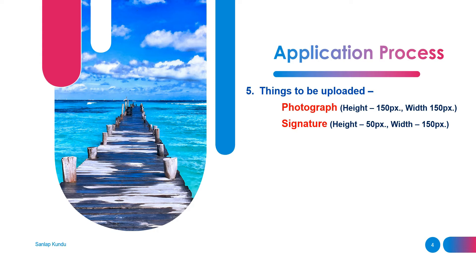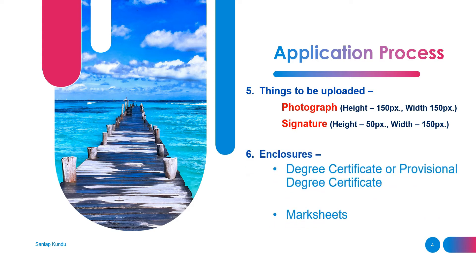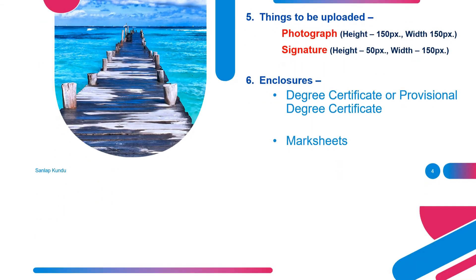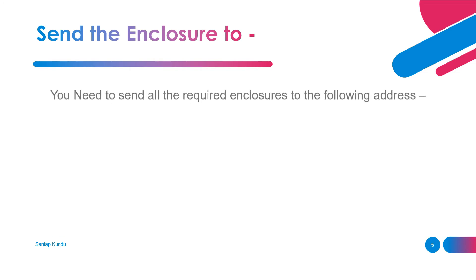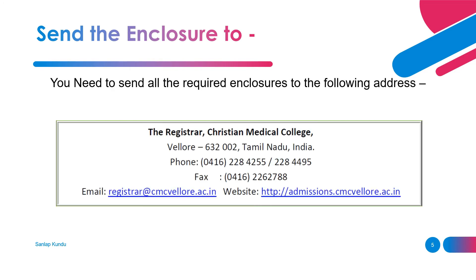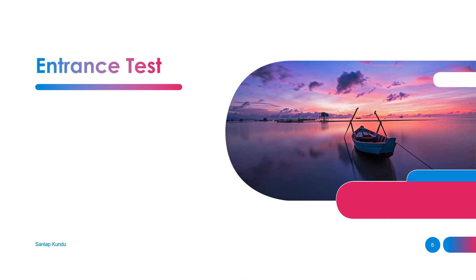The enclosures you need to send to the registrar are: first, your degree certificate or professional degree certificate, and the mark sheets. The address where you need to send the enclosures — you can take a screenshot of this.